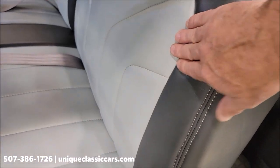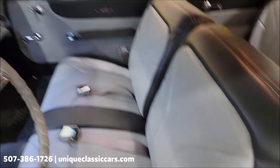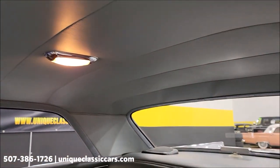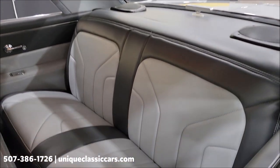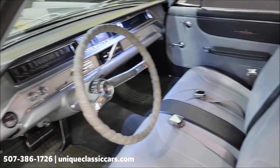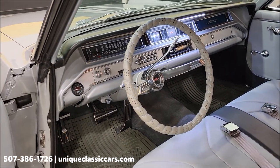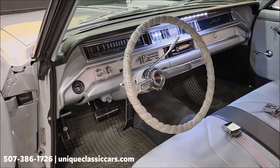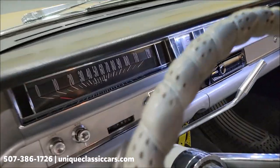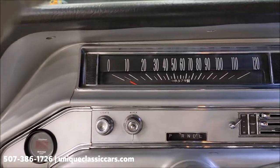The fabric is nice and supple. The headliner looks good, nicely installed. There are stereo speakers in the rear deck, and the stereo does work in the car. The blower fan works, the wipers work — this thing's got to be a joy to take down the road.